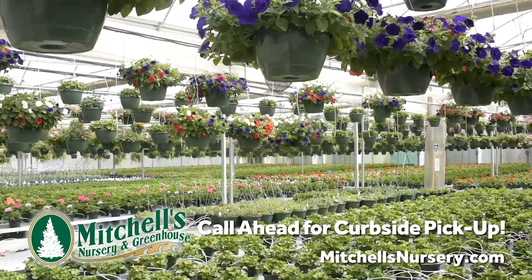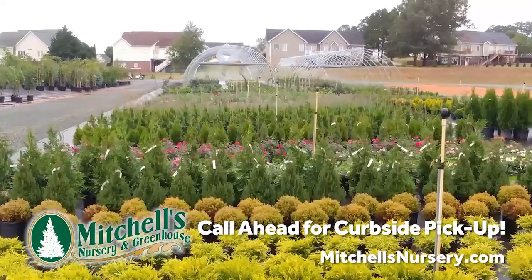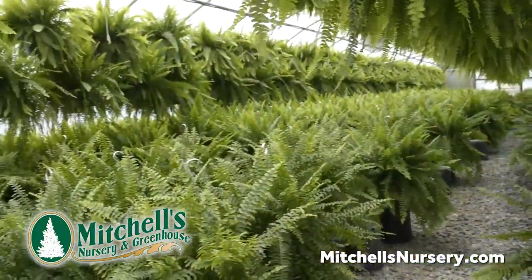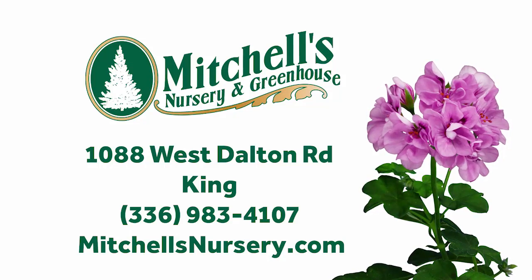From hanging baskets and geraniums to bedding plants, herbs, vegetable plants, trees and shrubs, we have what you need to make your home and garden the talk of the neighborhood. Visit us on West Dalton Road in King or visit MitchellsNursery.com.